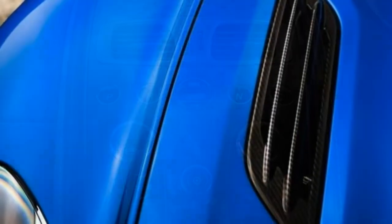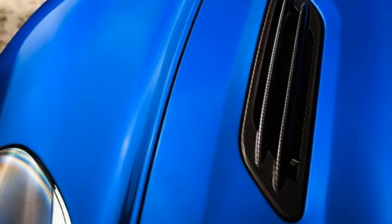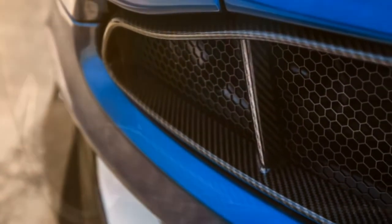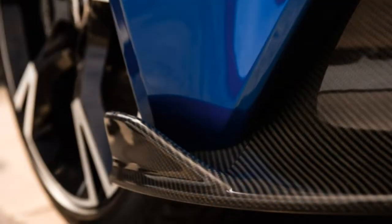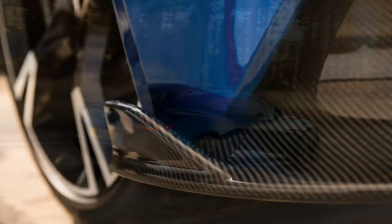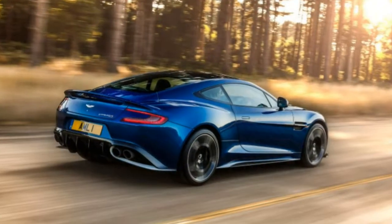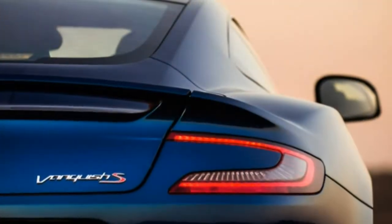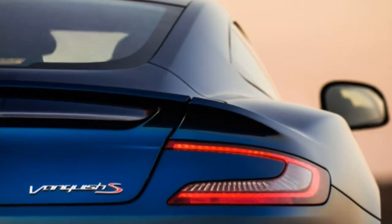Utility. The Vanquish S has a small, shallow trunk, very little interior storage, and subpar cup holders. The same is true for other cars in the V12 grand tourer segment, so pack light. There are no lower LATCH anchors for a car seat, but it is possible to reach the upper tether on the rear shelf.